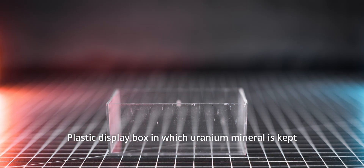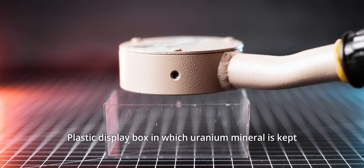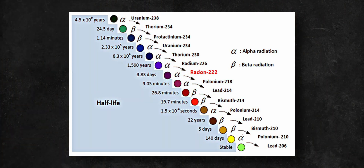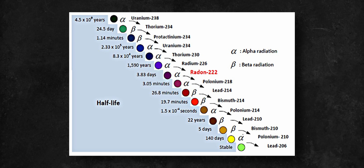Furthermore, radon decay products can easily attach themselves to anything they come in contact with — including clothes, different surfaces, and lungs if inhaled. While the half-life of radon is only 3.8 days, it decays into toxic heavy metals, including polonium, thallium, and lead. This means that if inhaled, these elements will remain in the lungs and eventually be absorbed by the body.